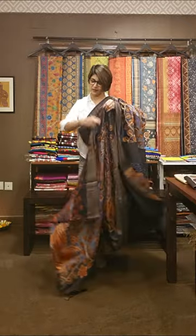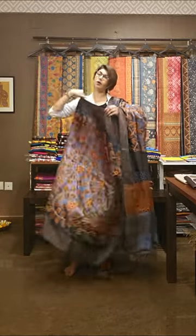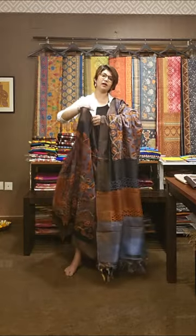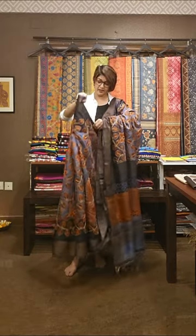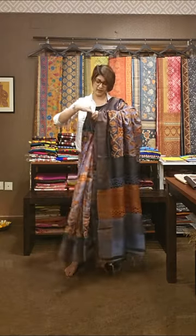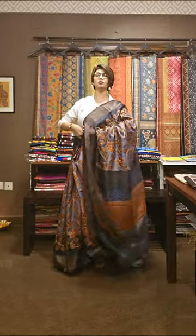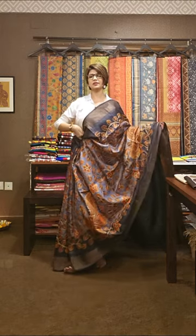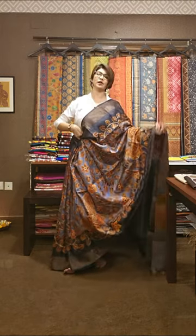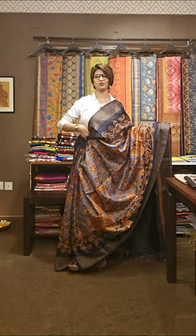Ye sab saree hoosh urane wali saree hai. Because ye sab sarees are like — bahut sara traditional aap boliyega, ya kanji varam, koi bhi saree le lijiye — aise creative sarees can take your breath away. People will look at you by wearing this saree. It can make absolutely your complete makeover. Once you wear the saree, you will come to know the quality, texture and the beauty of it.